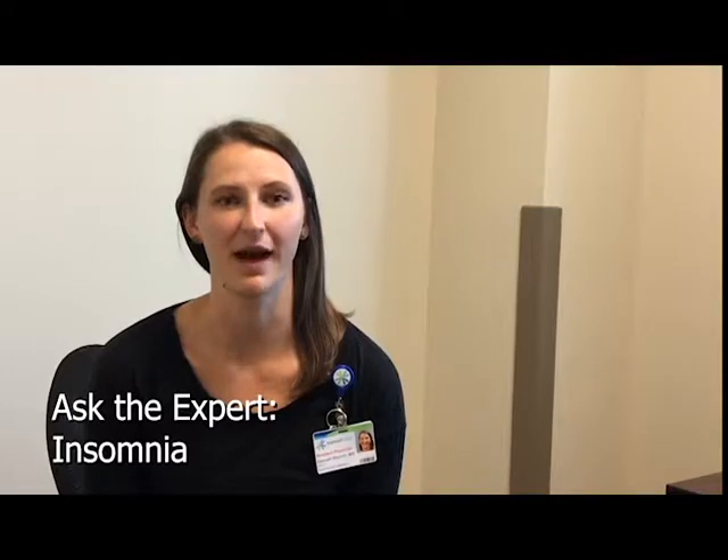Hi, I'm Dr. Hannah Rainer. I'm one of the third-year residents with the Kootenai Clinic Family Medicine Residency Program. I'm here to talk to you about sleep and things you can do to help improve your sleep at home.